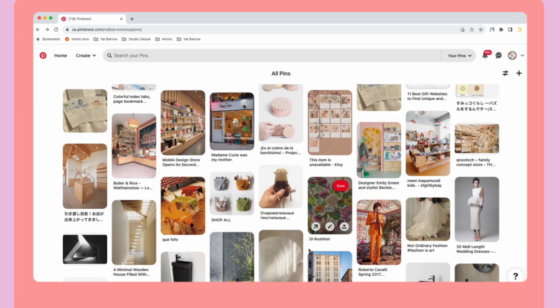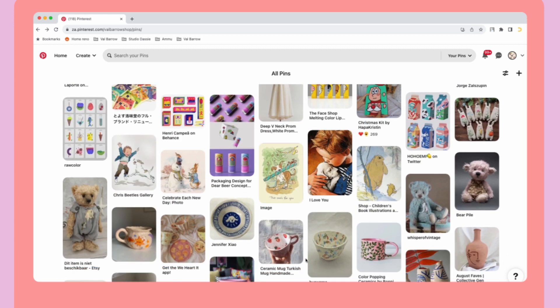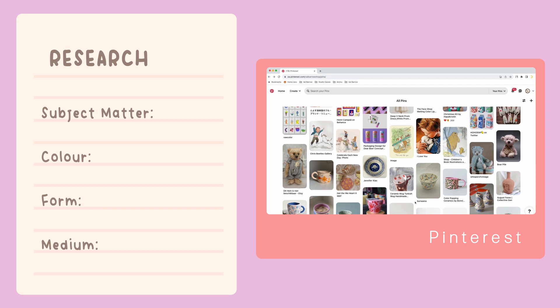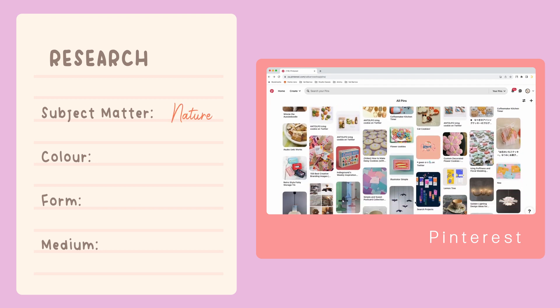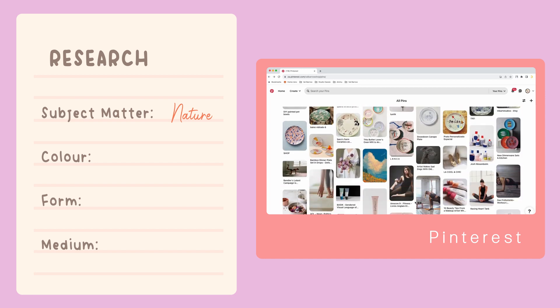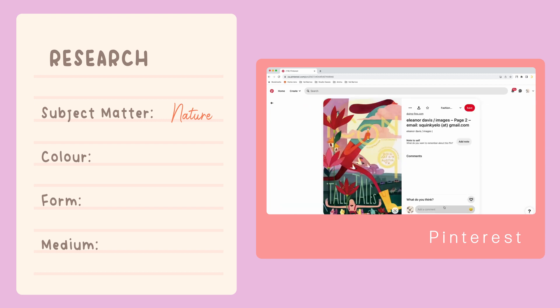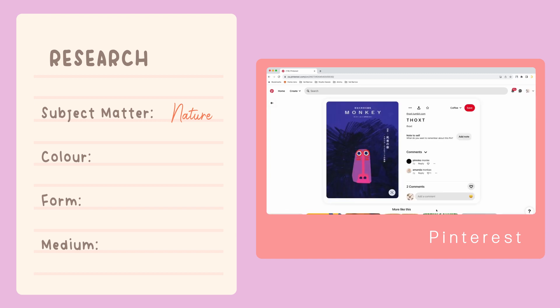The first thing to look at is subject matter. In terms of subject matter it's kind of hard to say what I gravitate towards, but it's definitely more of the natural world. Very little in terms of people — even when I look at illustrations it's not always people. Humans just aren't really an interesting subject matter to me in terms of drawing, illustrating, or even animating. I tend to gravitate towards more natural things like plants and animals.